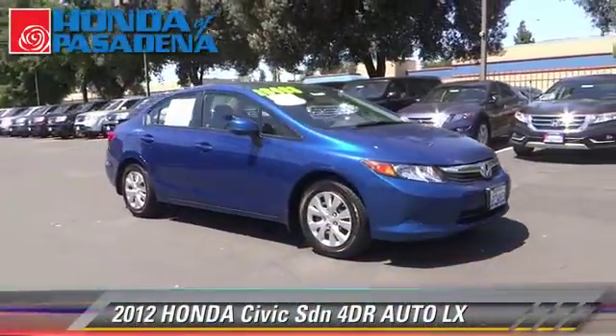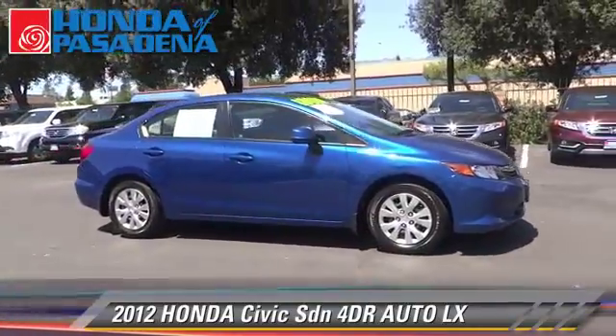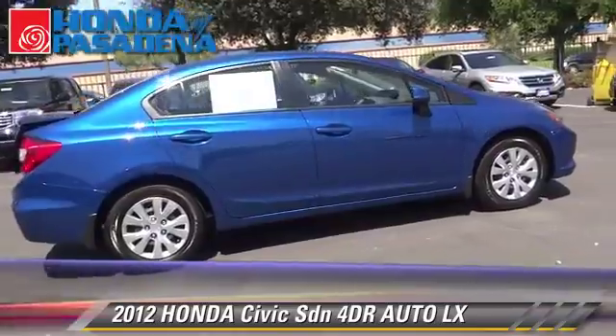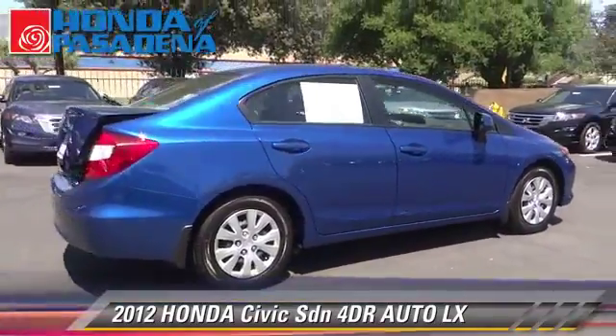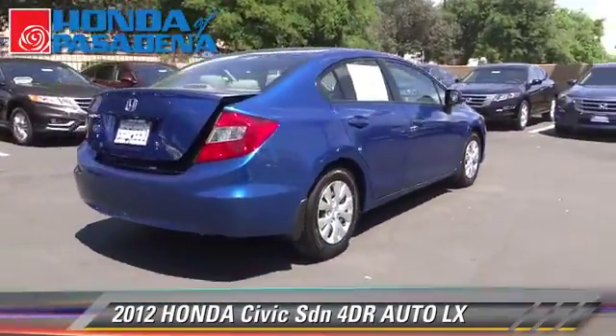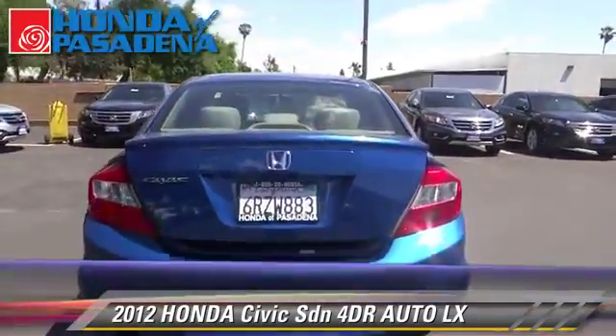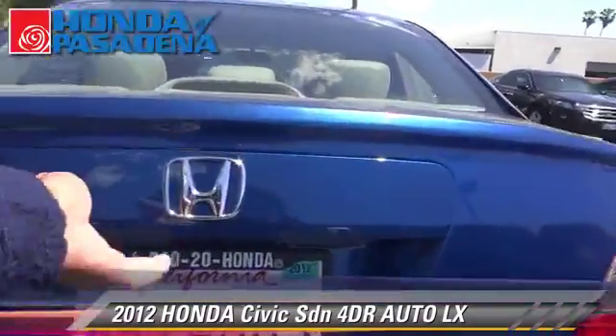The 2012 Honda Civic LX, with an automatic transmission. This front-wheel drive sedan, with fewer than 10,000 miles on the odometer, is well equipped. This Honda features front-wheel drive, power windows, and powered door locks.